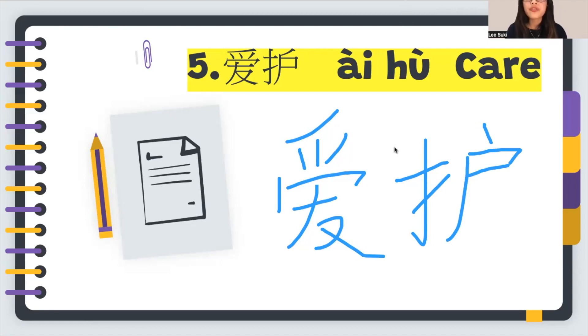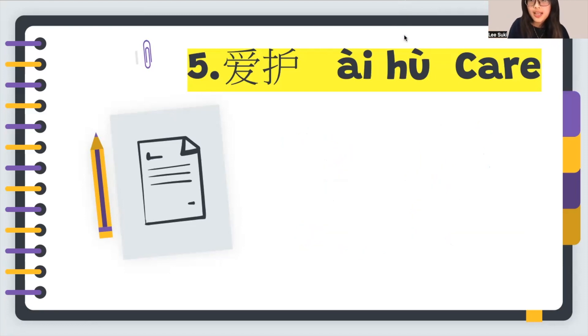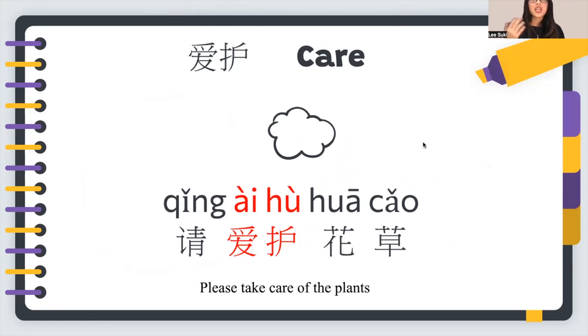Let's see the usage of 爱护. For example: 请爱护花草 — please take care of the plants. 请 means please, 爱护 means take care of, and 花草 combines 花 (flower) and 草 (grass) to mean plants.